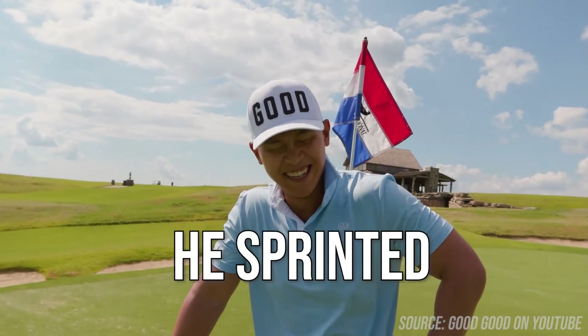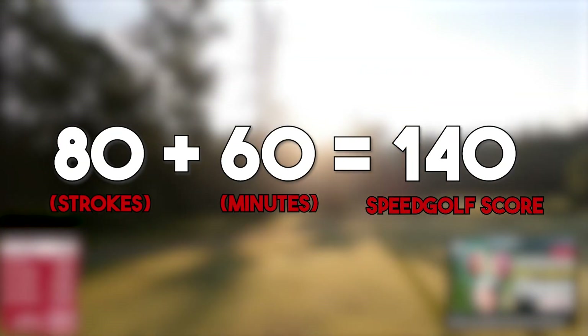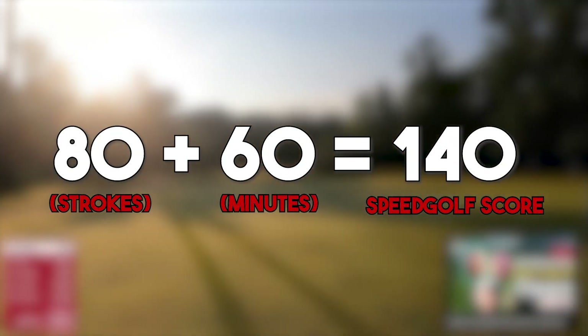I'm legitimately seeing stars right now. In standard tournament scoring, one shot equals one minute. So if you shoot 80 in 60 minutes, that would be a speed golf score of 140.